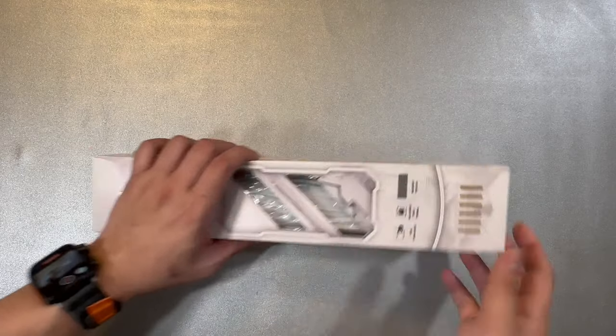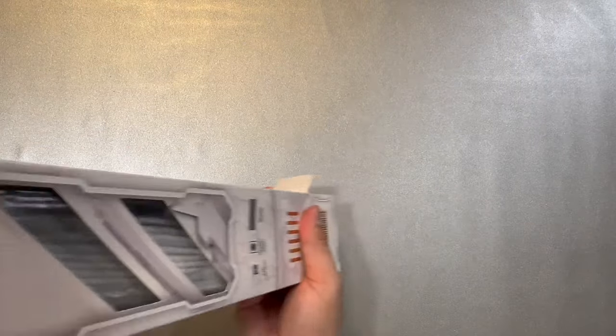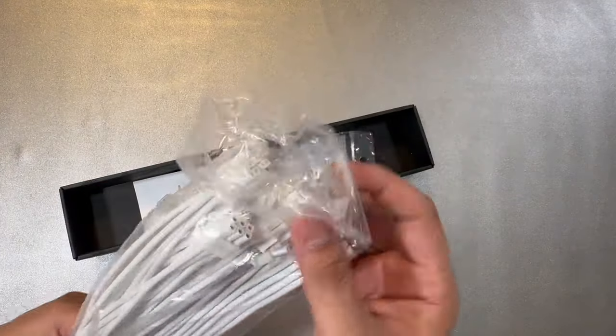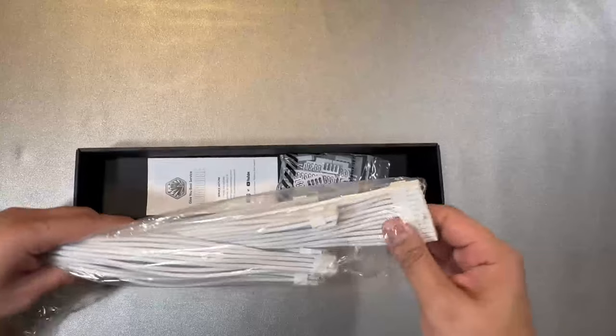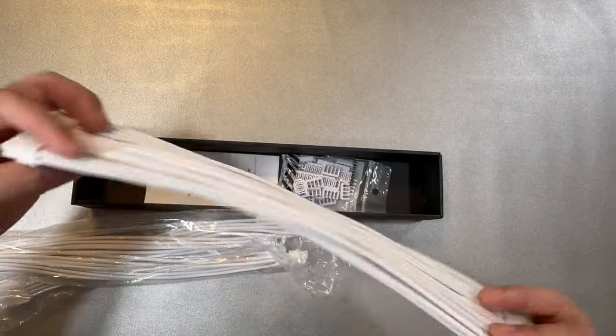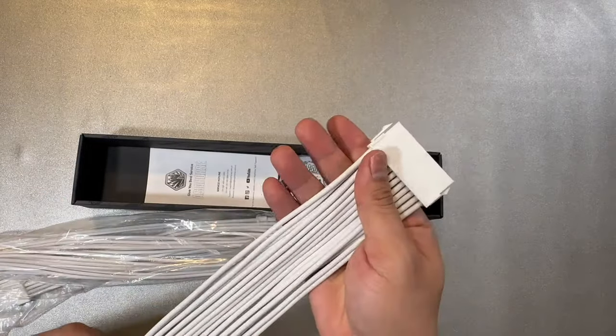Finally, we have sleeved extension cables from CableMod Asia Horse — all white cables for our build. Since our power supply cables are black, I bought these white extension cables to keep the theme aligned with our white build.